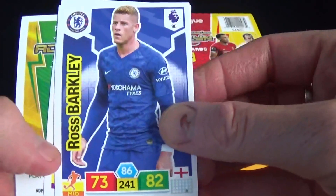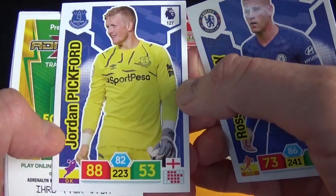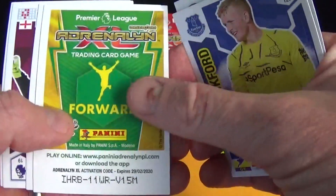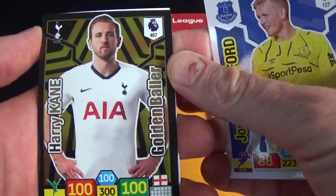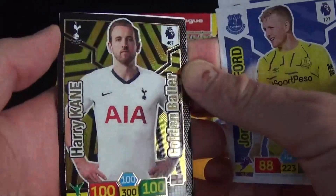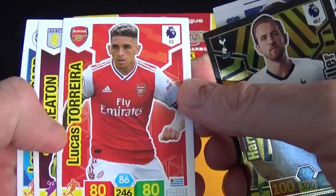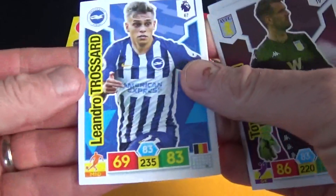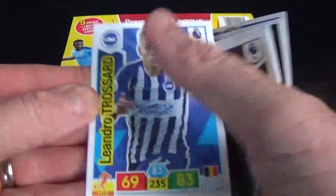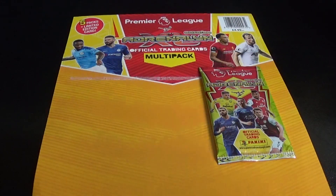Next up we've got Ross Barkley for Chelsea and Jordan Pickford of Everton. Oh, and we've got a golden baller card — it's Harry Kane! Very nice; I do like those golden baller ones, they're very special. We also have Torreira for Arsenal, Tom Heaton for Villa, and Trossard for Brighton. That leaves us just one pack to open in this multi-pack, courtesy of Panini.